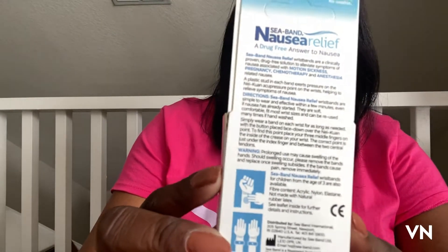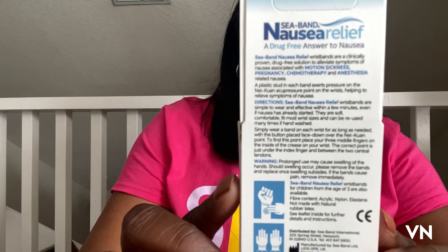I always pack more than enough to cover me in case I do start to feel sick. You might want to take a look at my previous video on the 10 things I never cruise without. Today I'm going to show you the Sea-Band — it's a nausea relief wristband that you put on, and it works on acupuncture with no chemicals in the band.